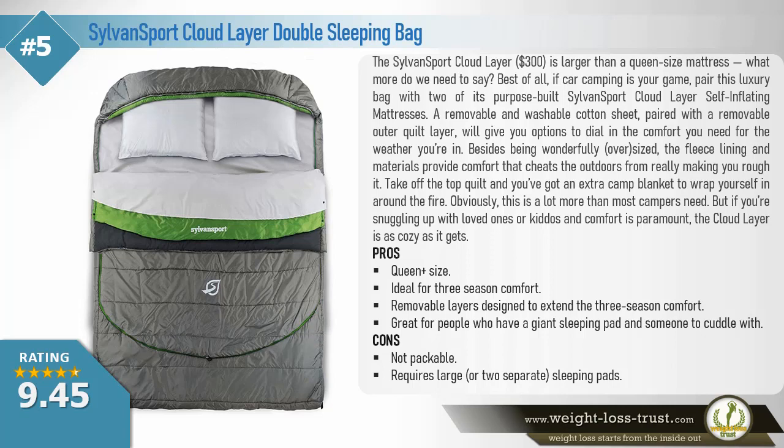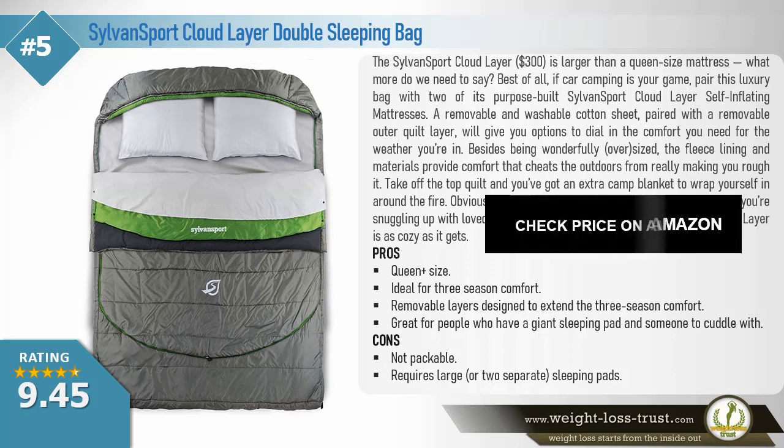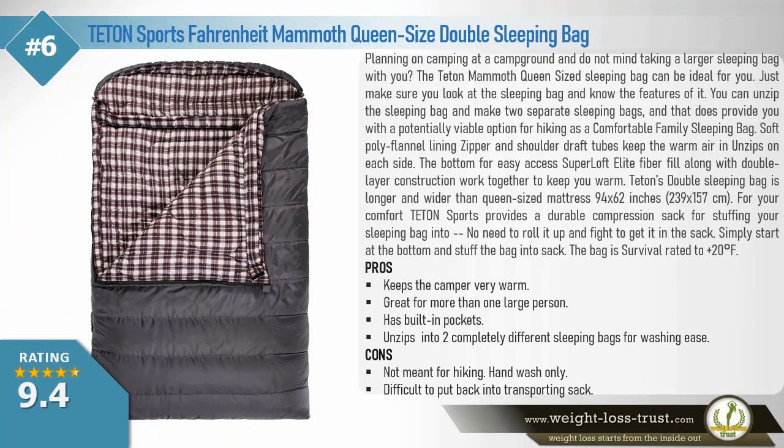Obviously this is a lot more than most campers need, but if you're snuggling up with loved ones or kiddos and comfort is paramount, the Cloud Layer is as cozy as it gets. Pros: queen-plus size, ideal for three-season comfort, removable layers designed to extend three-season comfort, great for people who have a giant sleeping pad and someone to cuddle with. Cons: not packable, requires a large or two separate sleeping pads.